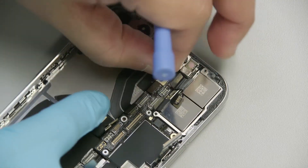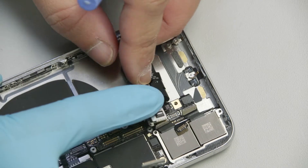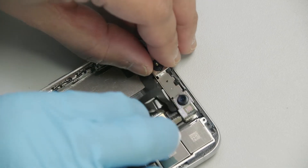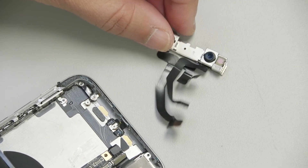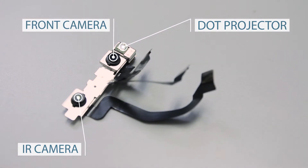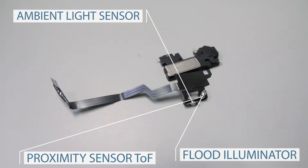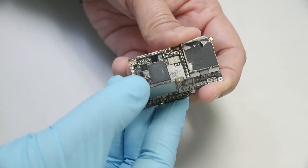We've seen the front camera used for facial unlock as early as 2014 in phones like the HTC Desire 610. But Apple has what they call the TrueDepth camera system. Here, Apple employs not only the 7 megapixel front camera, but also a dot projector, an infrared camera, and a flood illuminator, along with the neural engine and the new Apple A11 Bionic processor.